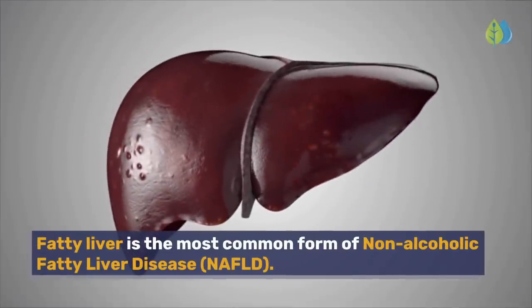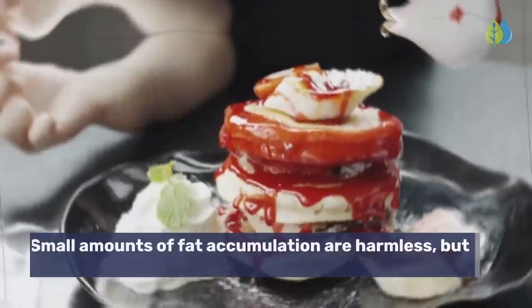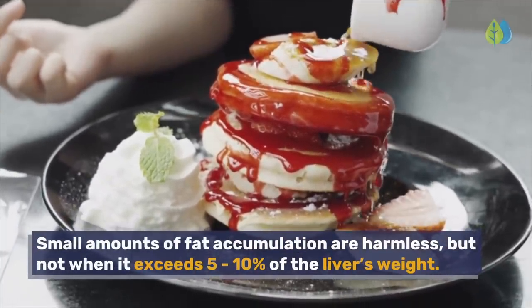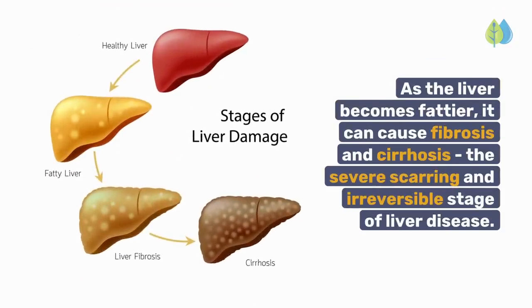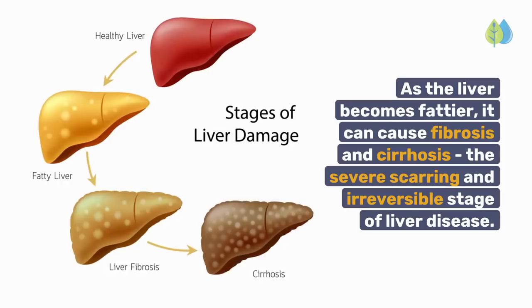Fatty liver is the most common form of non-alcoholic fatty liver disease. Small amounts of fat accumulation are harmless, but not when it exceeds 5–10% of the liver's weight. As the liver becomes fattier, it can cause fibrosis and cirrhosis, the severe scarring and irreversible stage of liver disease.